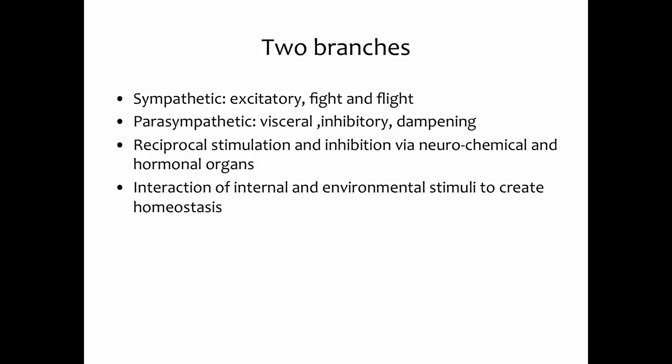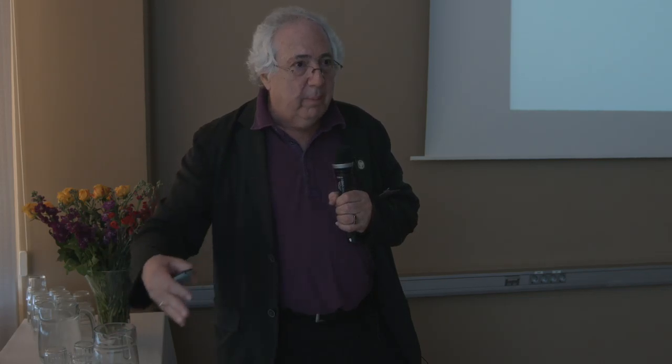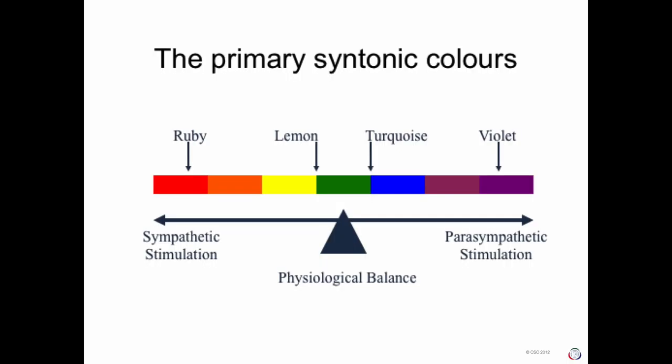The two branches of the autonomic nervous system are the sympathetic system, which arouses us and causes fight-and-flight reflexes, and the parasympathetic, which is more the visceral internal system that inhibits or dampens down the sympathetic. There's a reciprocal innervation between all the hormones of our body and the autonomic nervous system through neurochemical and energetic pathways. In syntonics, we use combinations of colors: on the red end of the spectrum, red stimulates the sympathetic nervous system, while violet activates the parasympathetic. Each has certain reflexes in the eye and effects on the visual system, and green is the balancer.